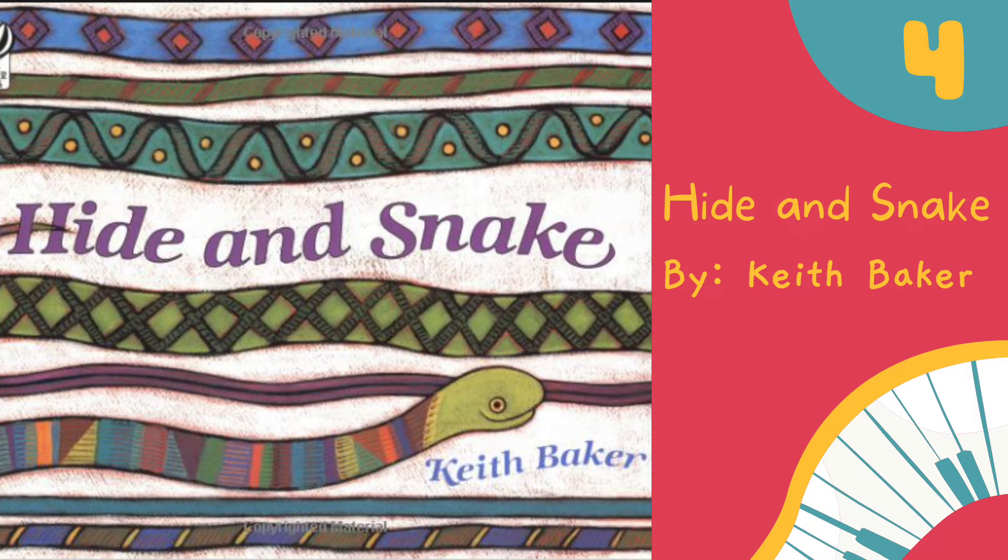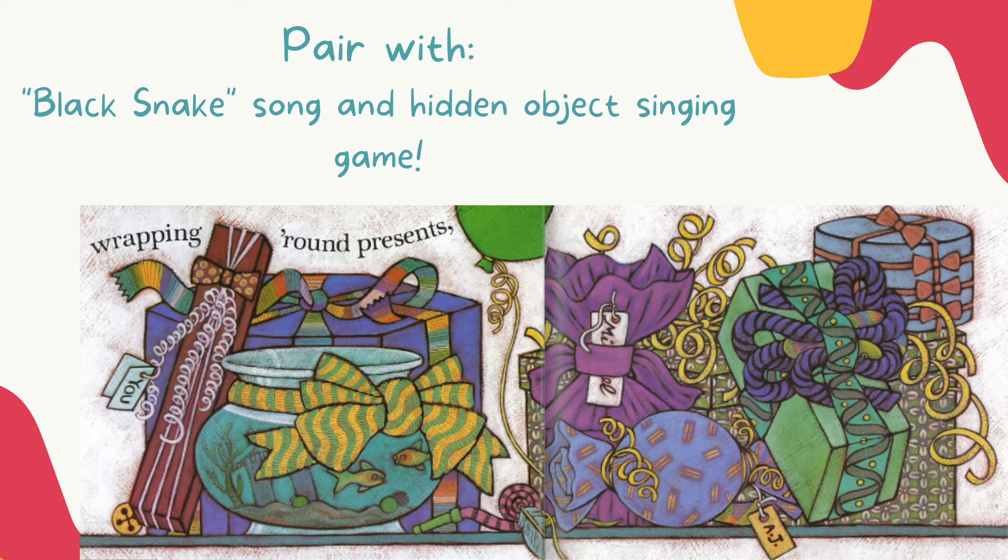The fourth book I use for vocal exploration is Hide and Snake by Keith Baker. This book is a student favorite every year. It's all about trying to find the snake in each picture. It gets pretty tricky because the snake winds its way into different objects that can kind of resemble a snake. Students love going through each page trying to identify the snake and then do different vocal explorations with the different types of movement.